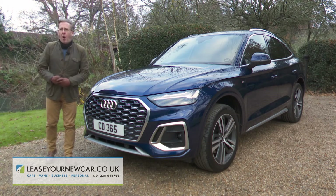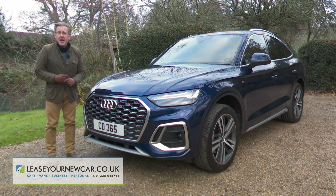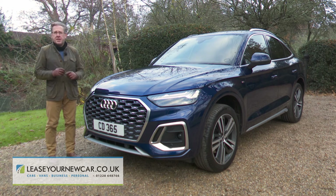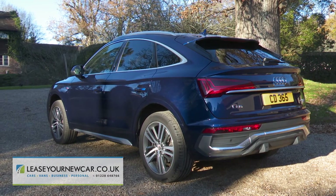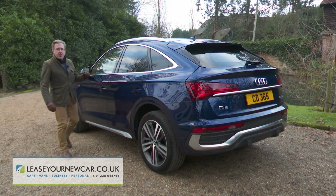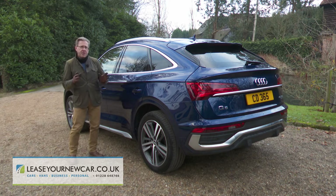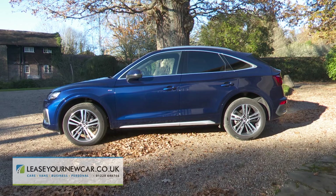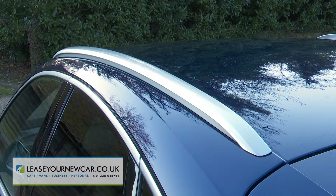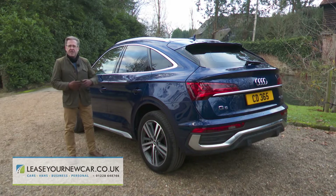According to Audi, form often carries as much weight as function for its customers. While the form here is certainly more expressive, the Q5 in this Sportback form aims to offer what the brand hopes is a best-of-both-worlds experience: coupe style and SUV practicality, all in one classy package. This coupe SUV model is certainly sleeker than the standard version — the drag factor drops to 0.30 Cd — but it's also 20 kilograms heavier, partly because it's seven millimetres longer. The obvious change is the earlier downward slope of the rear roof line, emphasized by silver-finished roof rails, with more silver trimming along the lower sills adding a further touch of SUV-ness.